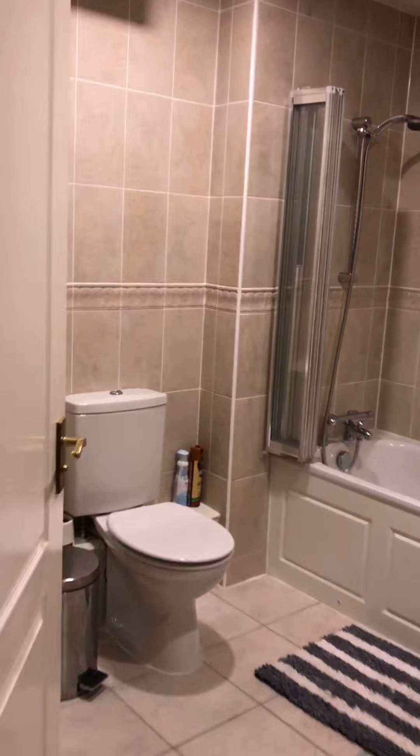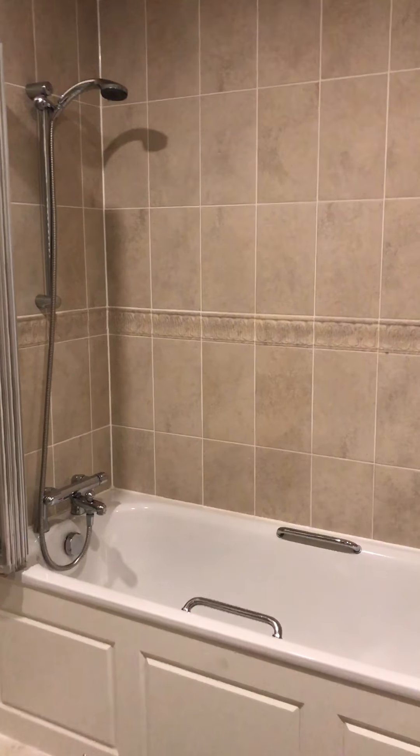Going upstairs to the top level, there's another window on the side. This room is in the loft, but it can be opened out — you have permission to do so as it's on a private road. There's built-in storage here and then another bathroom.